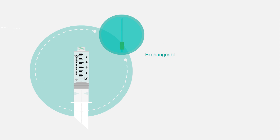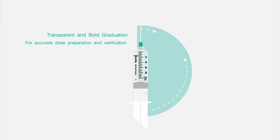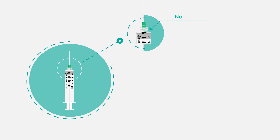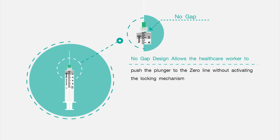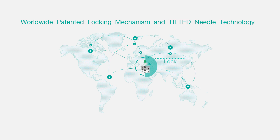Exchangeable needle feature to keep the sharpness of the needle. Transparent and bold graduation for accurate dose preparation and verification. No gap design allows the healthcare worker to push the plunger to the zero line without activating the locking mechanism. Worldwide patented locking mechanism and tilted needle technology.